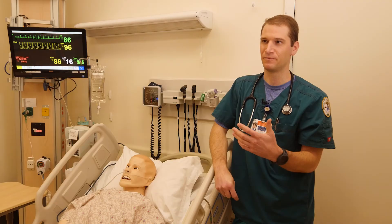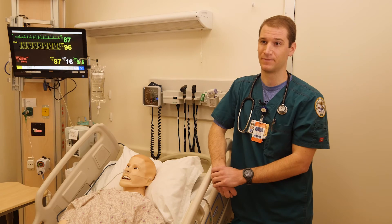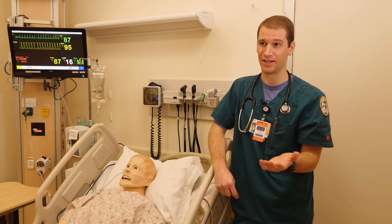I think for us, it's important. As nursing students, we have clinicals, but oftentimes we're operating underneath another nurse, so we never take on that primary role.